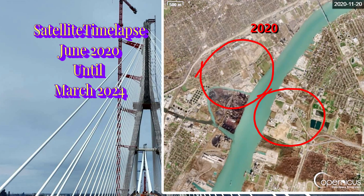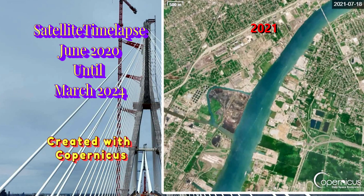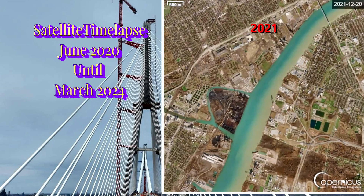The satellites that record the time-lapse are subject to weather like clouds. The resolution is pretty good, so it is easy to see the monthly progress from space — so watch closely.